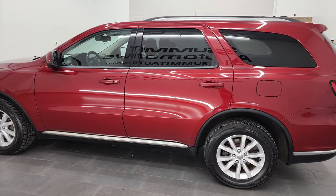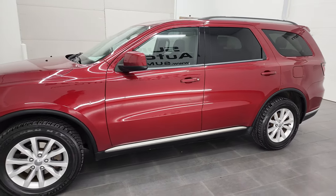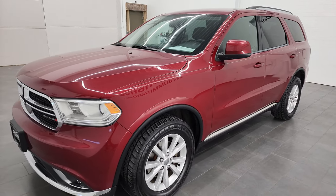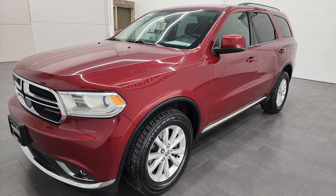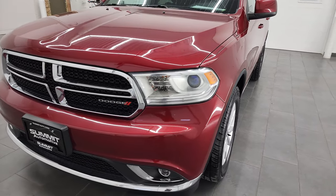This 2014 Dodge Durango has the 3.6 liter V6 Pentastar engine. This Durango has been fully safetied and inspected by our service shop per the state of Wisconsin inspection process, has a fresh oil and filter change. All the fluids have been checked and topped off and this vehicle is 100% ready to go.